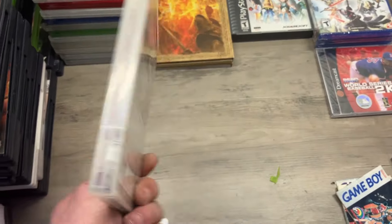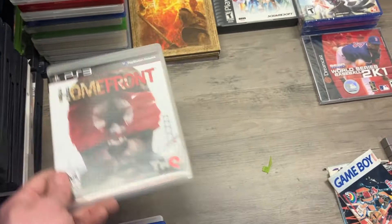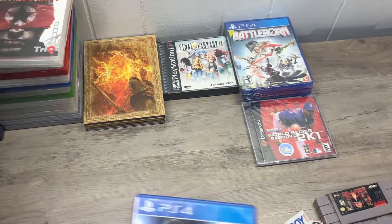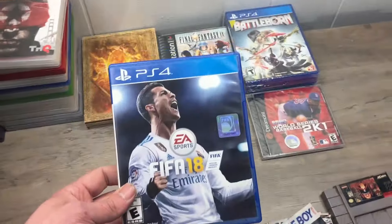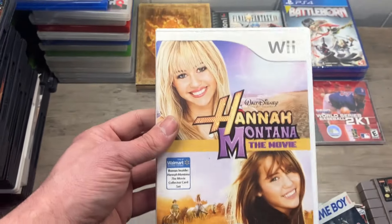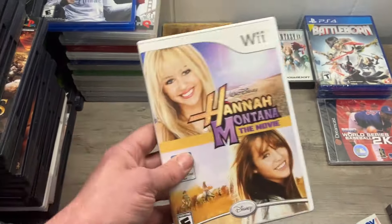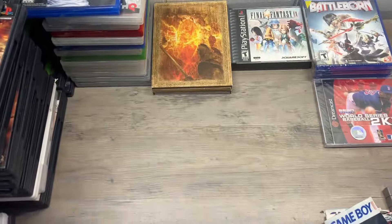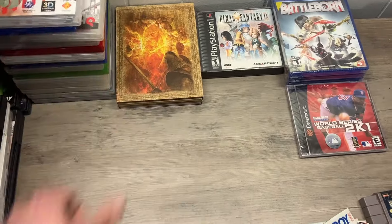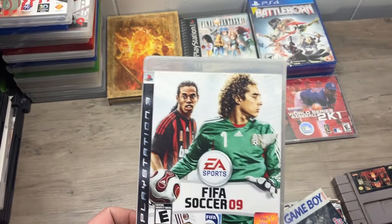Homefront — this is actually a fun game by the way if you haven't played it, not the Revolution one though. FIFA 18. Hannah Montana — I know that's the one you guys were all waiting for. Then Show 12. FIFA 09.